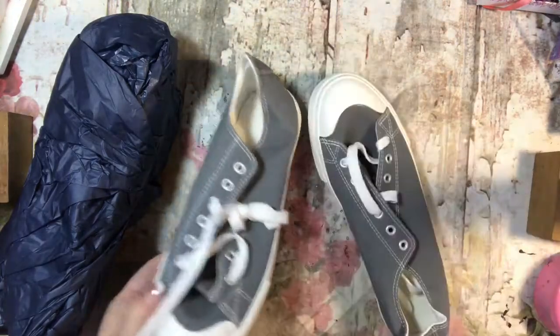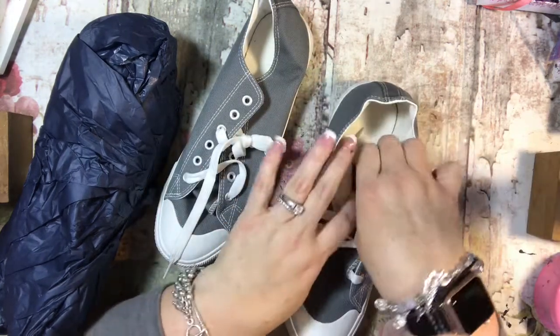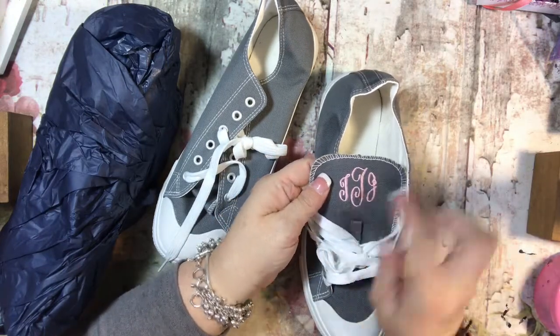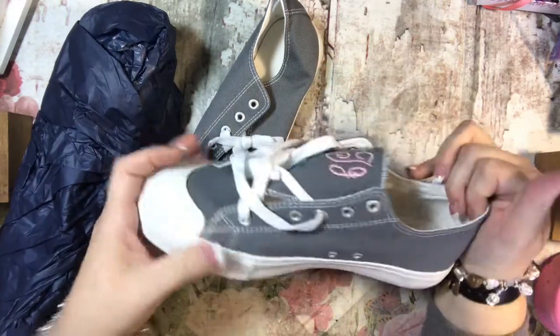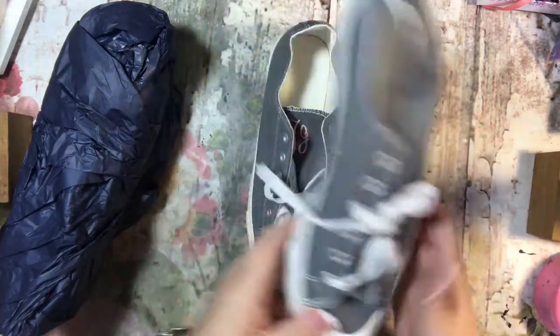So these are like my Converse, only they're a little bit darker, which is cute. But look at this — it says TJT, which is my monogram. Oh my goodness, these are really cute. I am excited about those. Super cute.